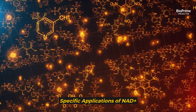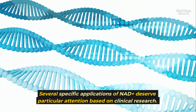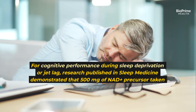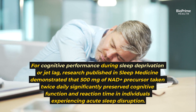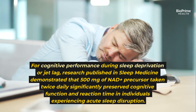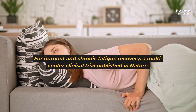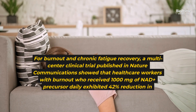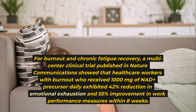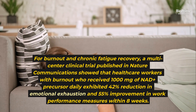Several specific applications of NAD+ deserve particular attention. For cognitive performance during sleep deprivation or jet lag, research published in Sleep Medicine demonstrated that 500 mg of NAD+ precursor taken twice daily significantly preserved cognitive function and reaction time in individuals experiencing acute sleep disruption. For burnout and chronic fatigue recovery, a multi-center clinical trial published in Nature Communications showed that healthcare workers with burnout receiving 1,000 mg of NAD+ precursor daily exhibited a 42% reduction in emotional exhaustion and 55% improvement in work performance measures within eight weeks.